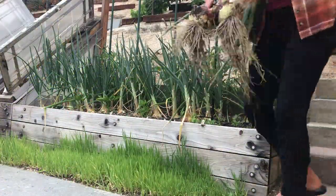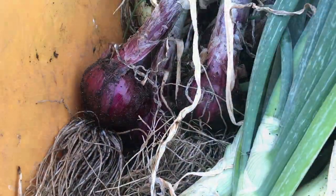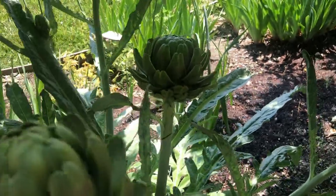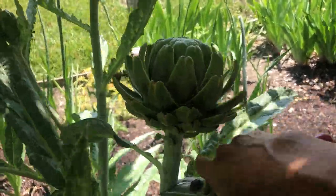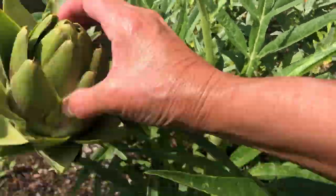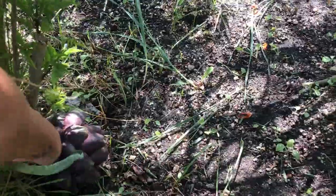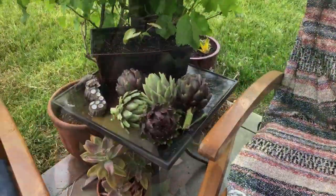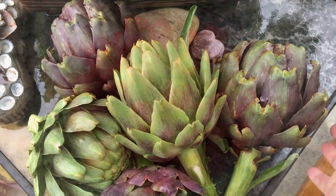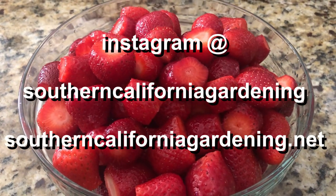We harvested lots of onions — beautiful — and lots and lots of artichokes. This is the purple globe, and here is the green globe, this one is red star, more purple globes. After trying the various varieties, purple globe is definitely my favorite — it keeps longer than the rest of the varieties after it's been harvested. And the strawberries have been incredible this year.